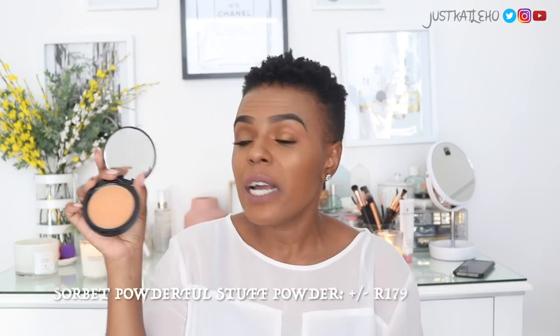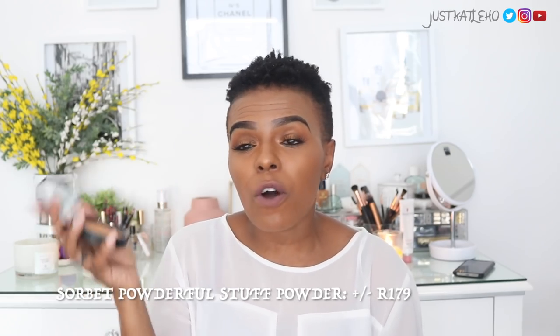The second drugstore powder I like is from Sorbet — the Sorbet Powderful Stuff Light Pressed Powder. The only problem is it's a little bit on the orange side for me so I use it very sparingly. My shade is medium. It is lightweight as advertised — it's just slightly orange-toned for me. I don't use it as much, but it's around the 200 rand mark, with the Rimmel one being about 100 and something. It's a nice drugstore powder I actually really like.